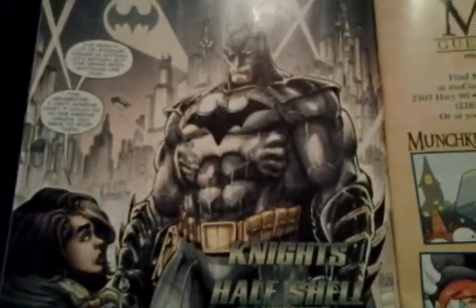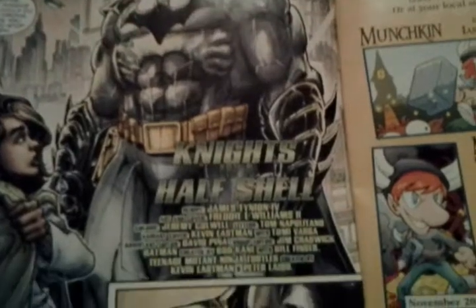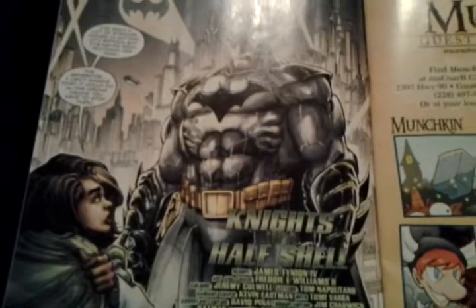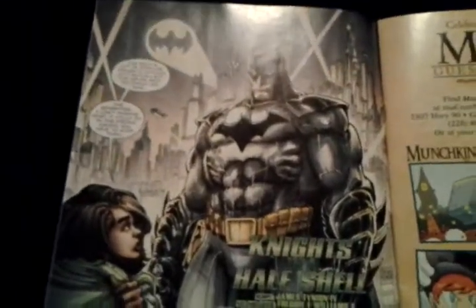The Dark Knight meets the Knights in a Half-Shell — turtle bat power! LOL.